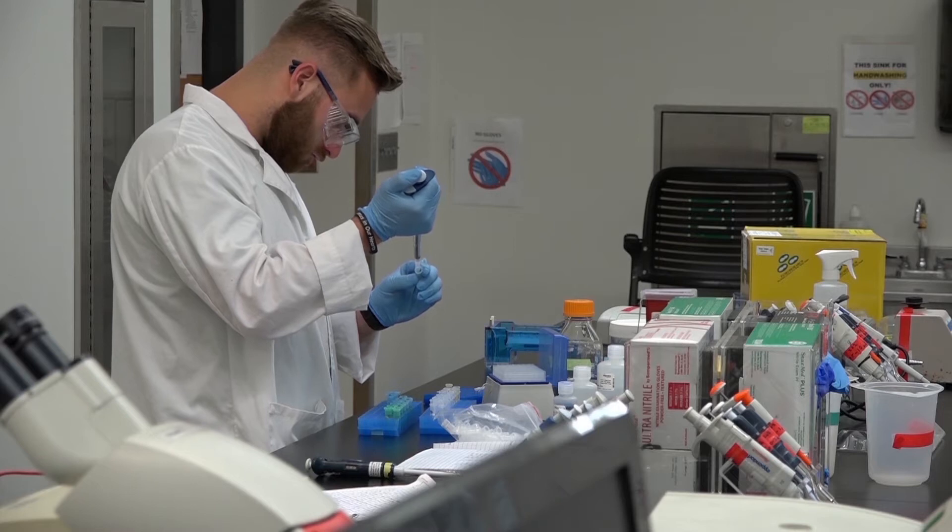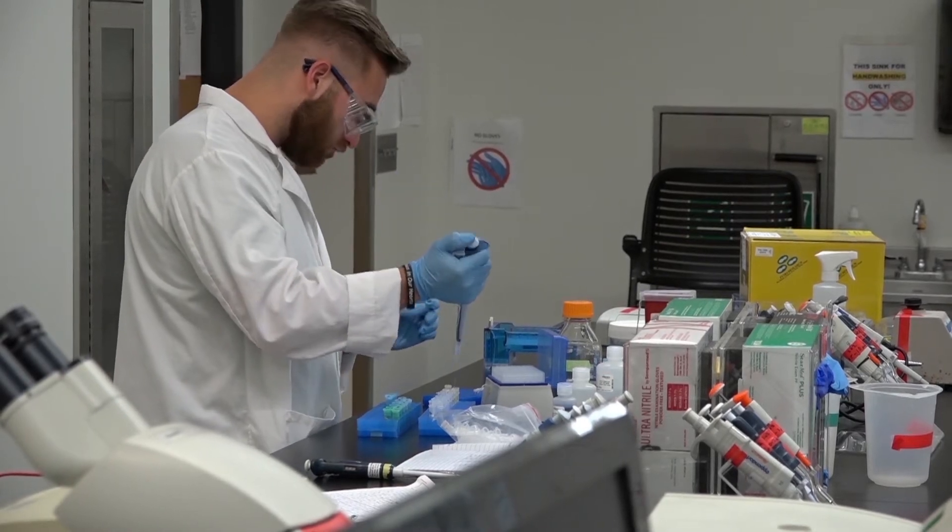Discovery-based learning basically means having an experience that the students are engaged in, actively engaged in, and for us in this classroom, in this laboratory, we don't know the answers either. So pretty much we're in it with the students and we're just guiding them and working closely with them so that we all decide.